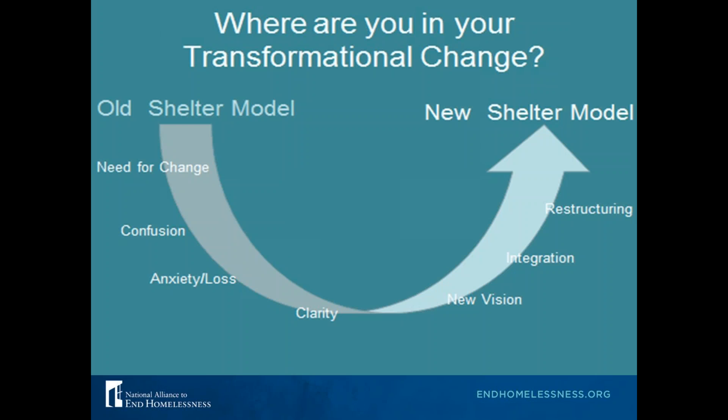Throughout the series we're also going to ask where you find yourself on the scale of transformational change. Many of you might be on that left side of the scale, starting to recognize a need to change. It's likely that you will go through various stages of change — confusion, anxiety, a sense of loss because you're changing the way you've worked for a really long time. Hopefully you'll eventually arrive at clarity to develop a new vision.